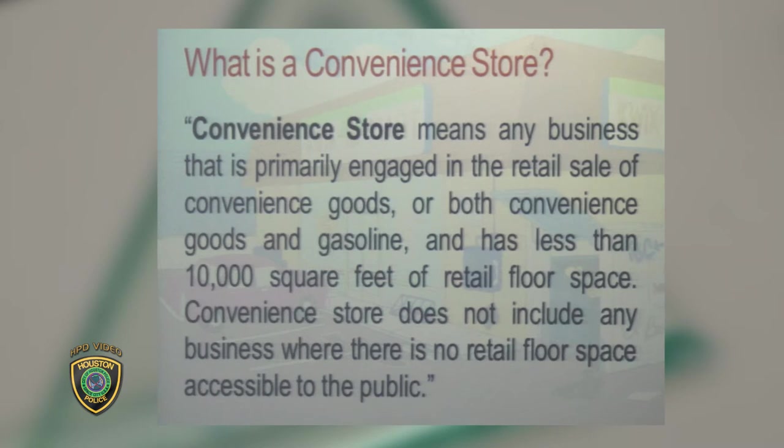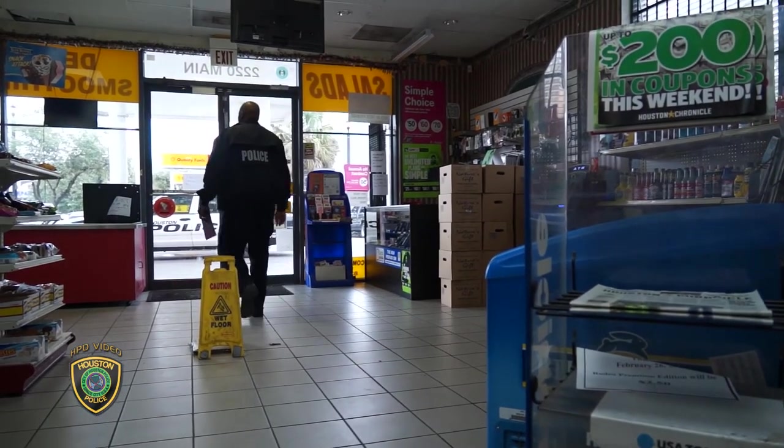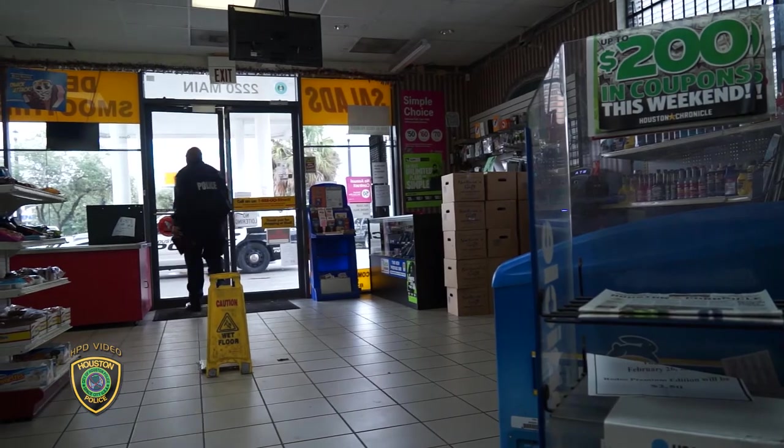We started with a convenience store definition. We look for a place that is less than 10,000 square feet, with or without the sale of gasoline, that sells convenience items. We have found that a few locations will account for a significant amount of crime. By focusing our efforts on these stores that have a significant amount of crime, we have successfully reduced violent crime in stores in the City of Houston.